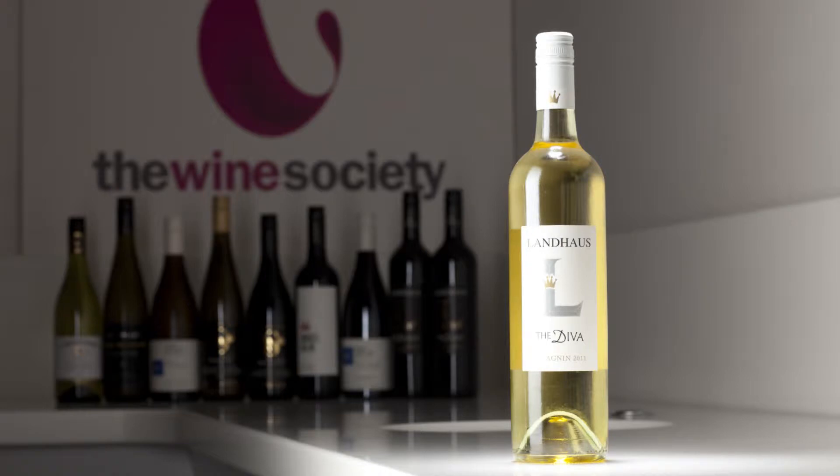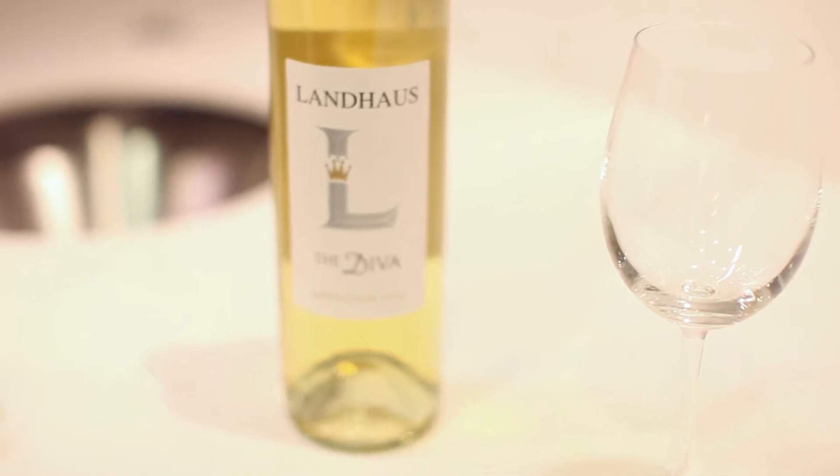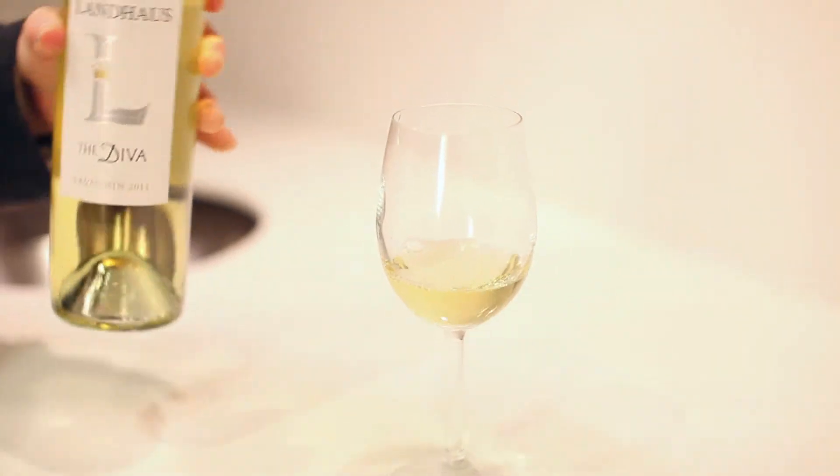Savagnin is a grape that is grown in the Jura region of France and is synonymous with Traminer, which you find in the north of Italy. It's been grown in Australia for many, many years, but mistakenly under the name of Albarino. Now it's being touted as a kind of new table wine.